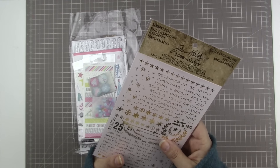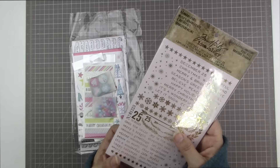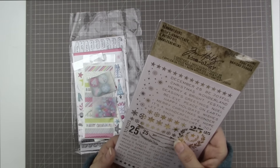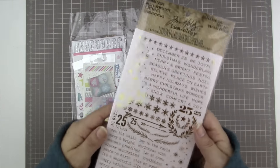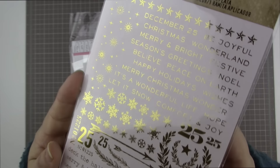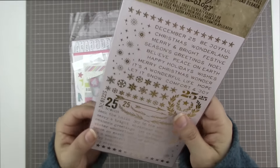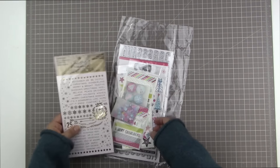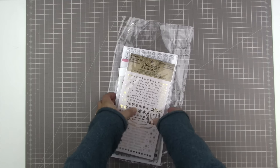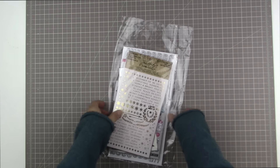I'm also going to throw in this set of rub-ons. They're called Remnant Rubs from Tim Holtz Ideology. I bought them for myself to use on my December documented project and it includes one sheet of gold and one sheet of silver. They are rub-ons and they come with a popsicle stick. I thought I would throw those in because it looks like I'm probably not going to get to use them much, so I'll include that along with the Hip Kit add-on from November.